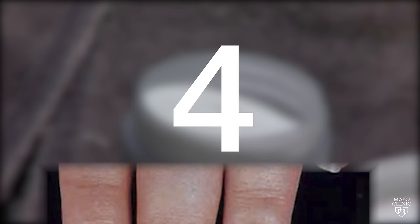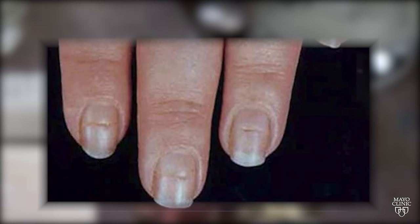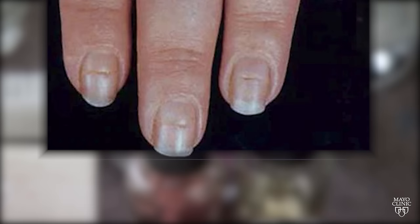Four is called a Beau's line — it's a horizontal line that indicates a previous injury or infection. Five is nail separation, which may happen as a result of injury, infection, or a medication. And six is yellowing of the nails, which may be the result of chronic bronchitis.